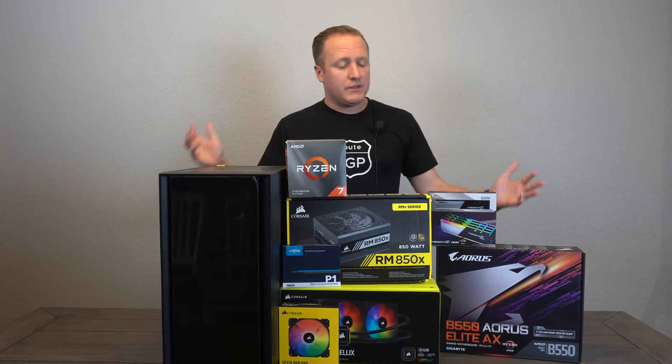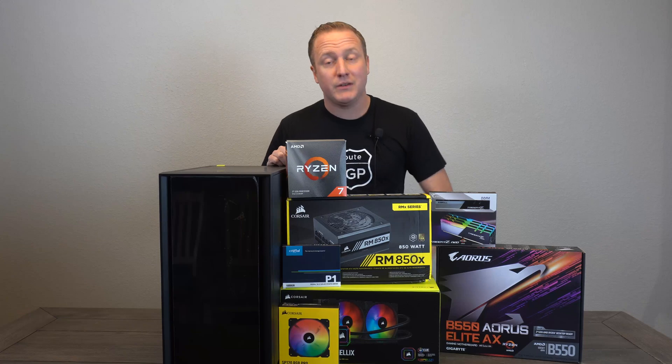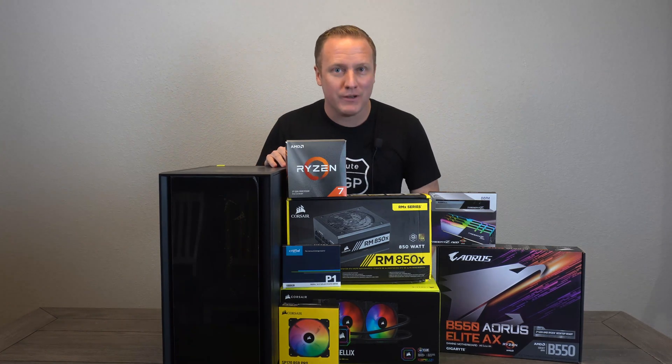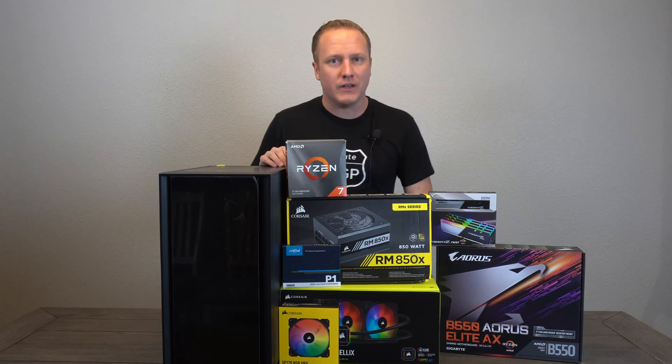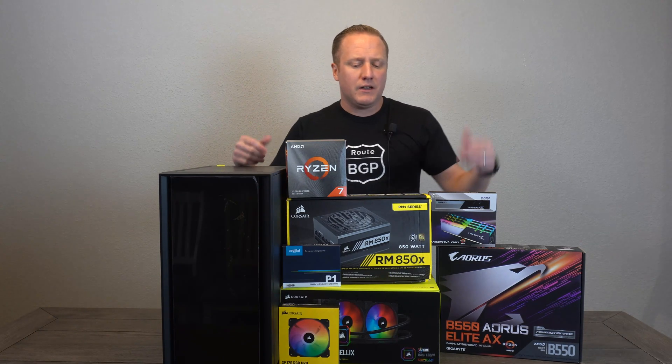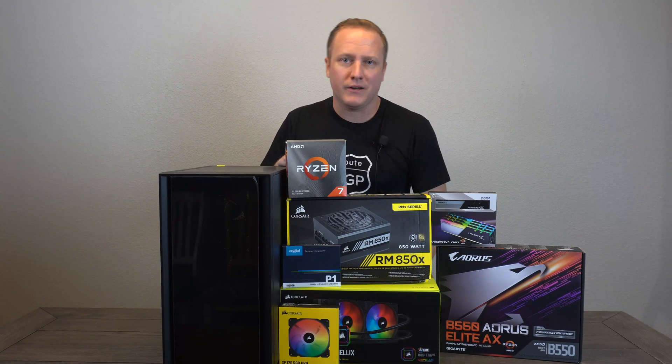That covers all the parts in full, and I'd say we have a very solid foundation for a great gaming PC once we can get our hands on one of those top-tier graphics cards. In the meantime we're going to have a really good setup. Let's cut over to a quick build montage — we'll throw all these parts together, get this build set up, and have some concluding final thoughts afterwards.